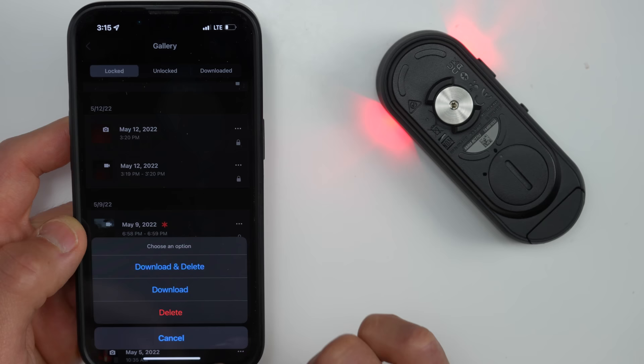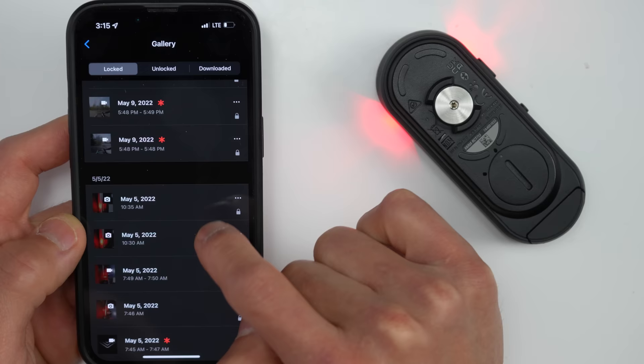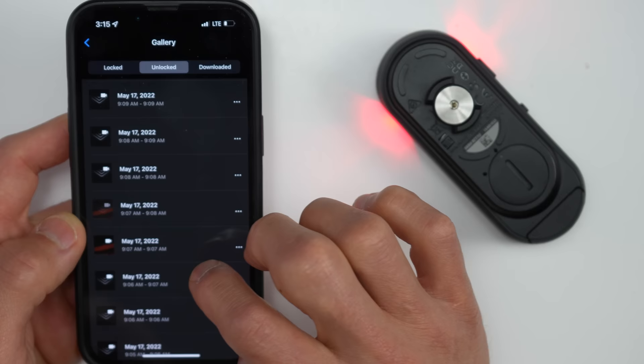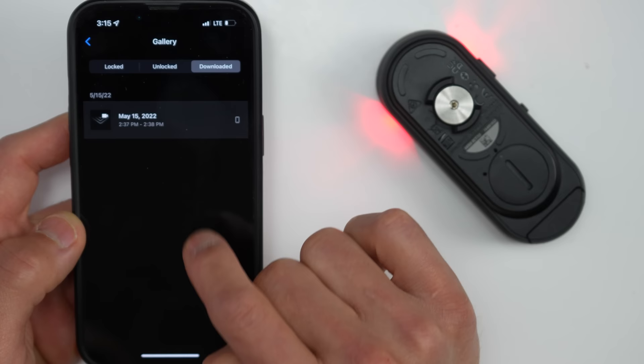There are three different categories of footage: locked, unlocked, and downloaded. Locked footage can be two kinds: footage recorded because of an incident, or footage that was manually recorded. Unlocked footage is everything recorded in continuous or radar-only recording mode — anything that's not incident-related or manually triggered. The downloaded section contains all footage you've downloaded to your phone, so you can access it without being connected to the RCT715.